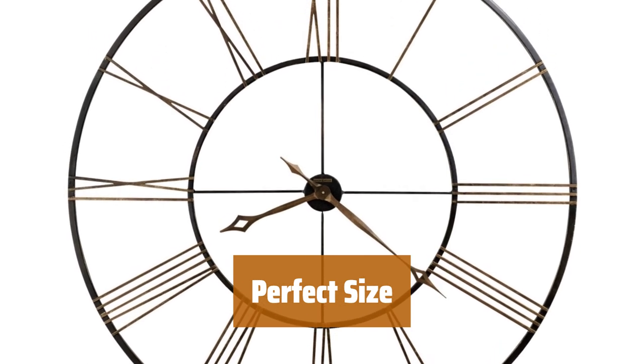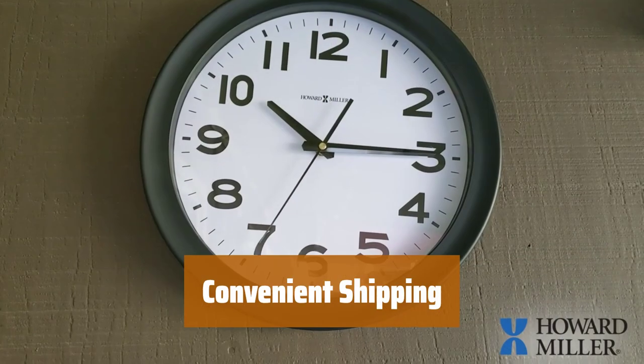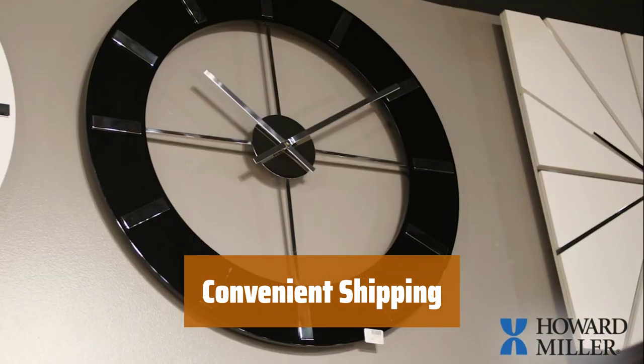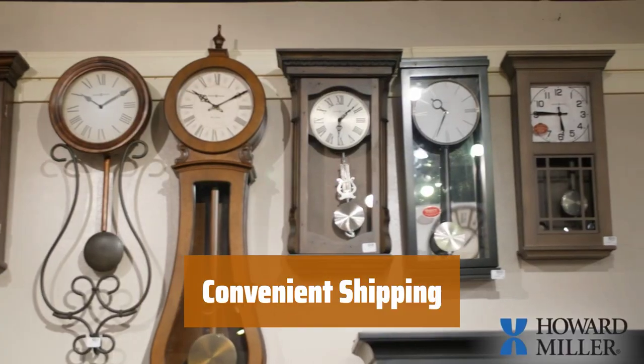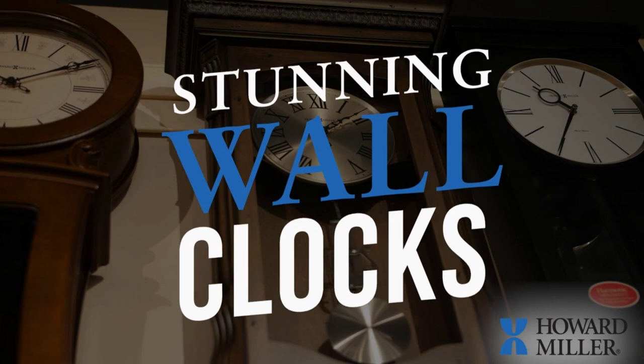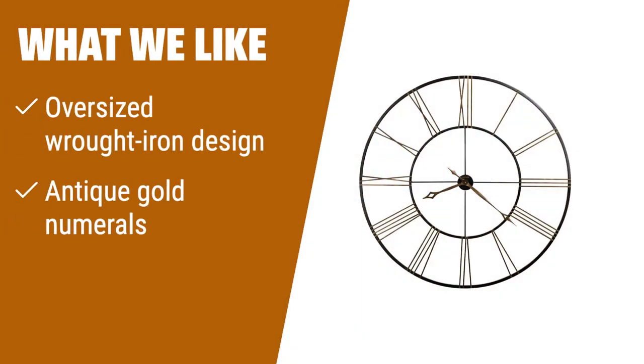Powered by quartz movement, it requires just one AA battery, not included. Shipped in two easy-to-assemble sections via UPS or FedEx, this clock is easy to set up and enjoy in no time. Bring style and functionality to your home with the Howard Miller Postema Gallery Wall Clock. What we like: For those who prefer an oversized wall clock with a unique wrought iron design and antique gold numerals, this is the perfect choice to make a statement in any room.